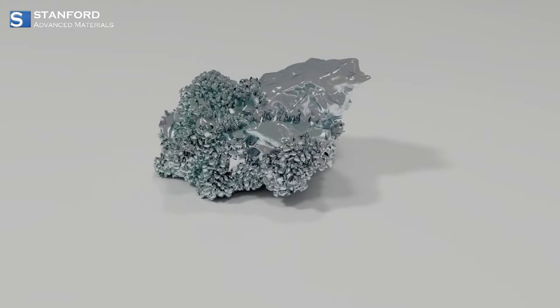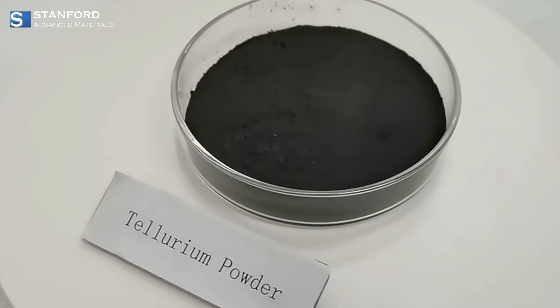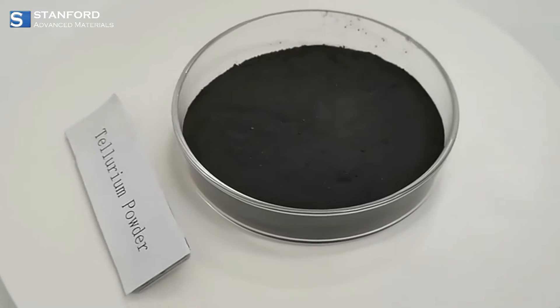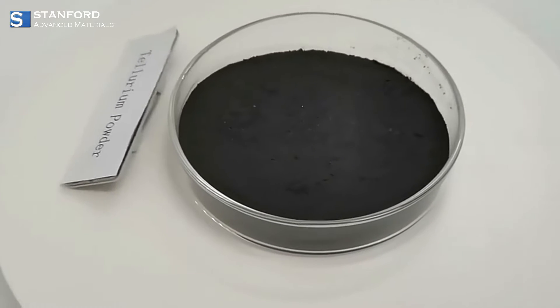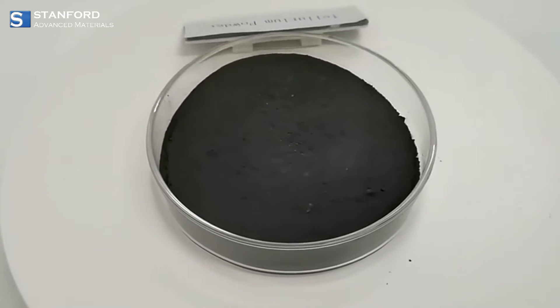Tellurium is a rare, brittle metalloid with a silver-white metallic luster. It is chemically related to sulfur and selenium, but has unique properties, including low electrical and thermal conductivity, making it ideal for specialized applications.